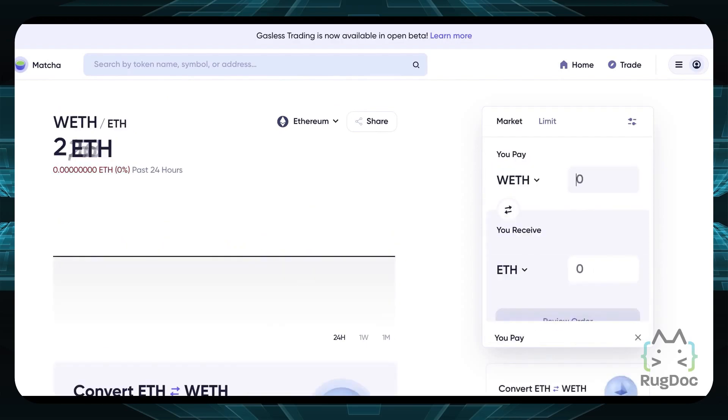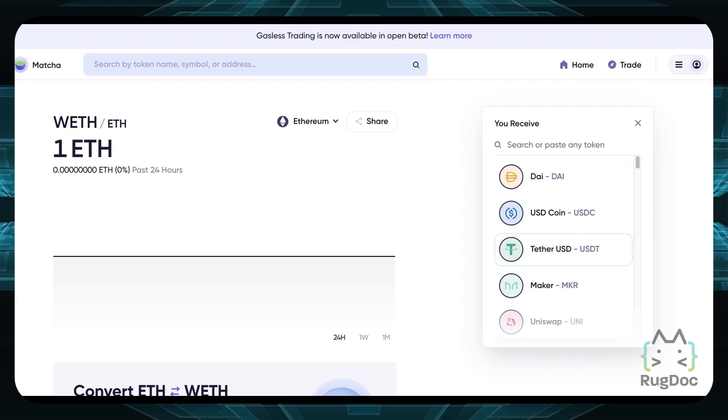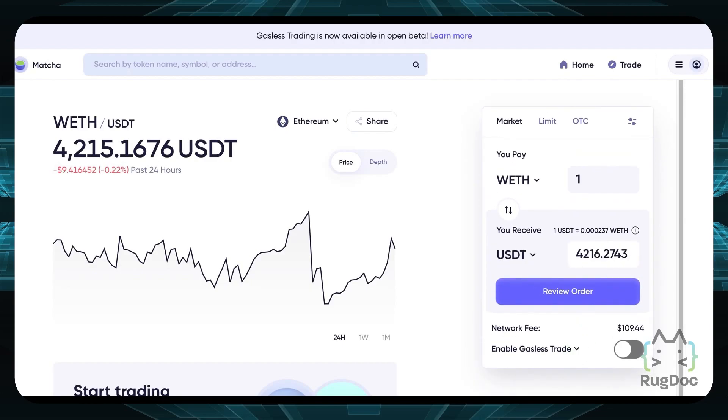The trade-off with the gasless feature is: if you're trying to sell one wrapped Ethereum for USDT, you'd normally get about 4,216 USDT. But if you enable the gasless trade feature, you don't pay the network fees but you get less — only about 4,126 USDT in this case. So you have to calculate whether you'd rather pay the network fee or do gasless trading and receive a little bit less USDT in exchange.